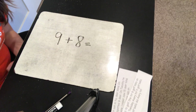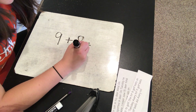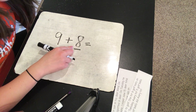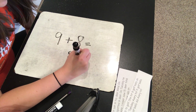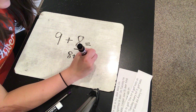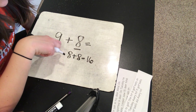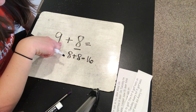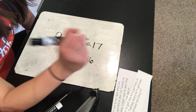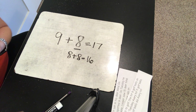Alright, so if you solved this problem correctly using the double plus one strategy, you chose the smallest addend first. Eight is smaller than nine, so we're going to be using eight. You doubled it and did eight plus eight. What is eight plus eight? Eight plus eight is sixteen. And then you're going to add one more since nine is one more than eight. What is sixteen add one more? Seventeen. So nine plus eight is seventeen, and we used the double plus one strategy to figure that out.